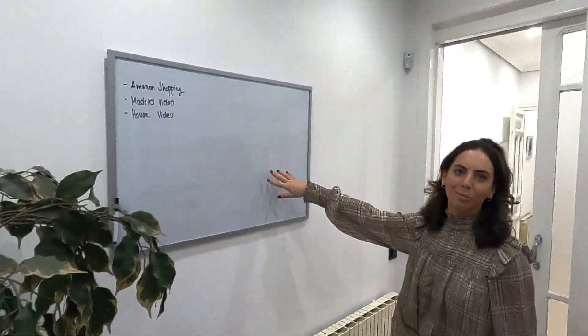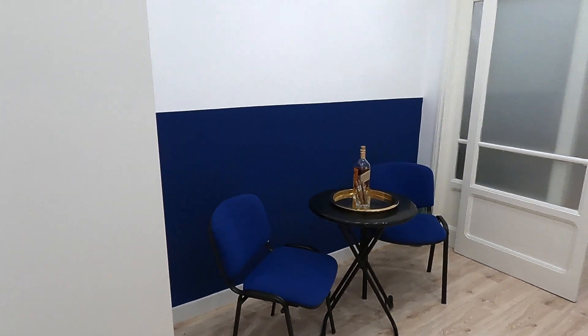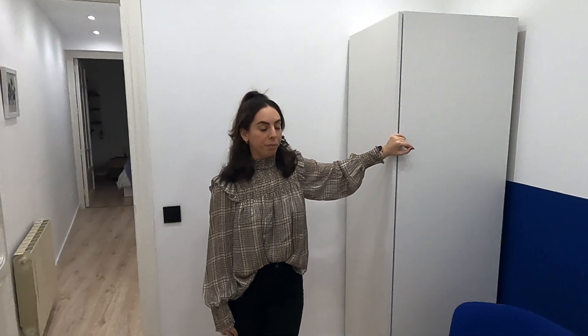We also put up a whiteboard — really good for brainstorming ideas and putting to-do lists, so that was a cool addition. Just behind is the third bedroom. This one is an empty room at the moment — we have some guests coming over so we wanted them to put their things here, but usually it's empty and we hold our cleaning storage in the wardrobe. In the future we'll turn this into a guest room with a nice sofa bed, but we haven't done it yet.